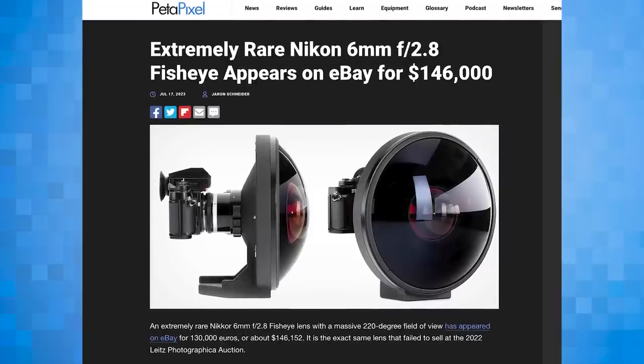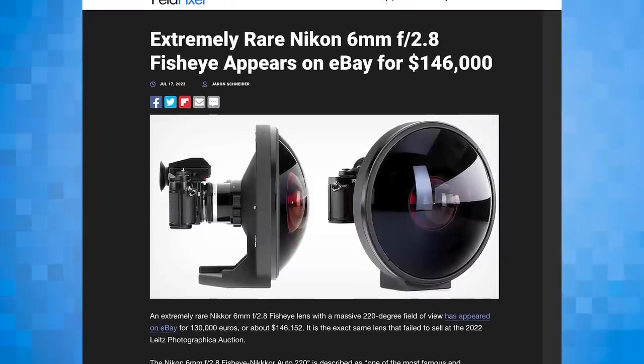Let's start with this really rare Nikon 6mm F2.8 fisheye — Chris, you could buy that with all of your $146,000. I have just exactly that. What I do is actually separate all of my income into $146,152 increments in separate bank accounts, and I choose to close certain accounts specifically to buy Nikon 6mm F2.8 fisheyes on eBay. No, I can't afford it — are you crazy? I would damage this thing in four seconds.